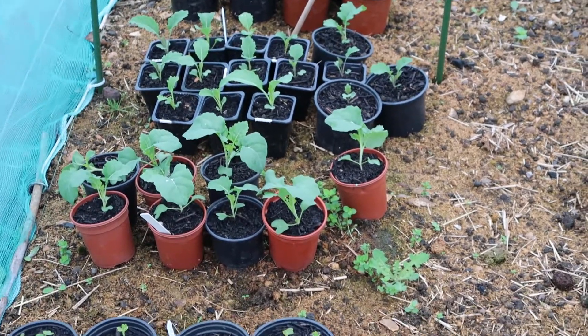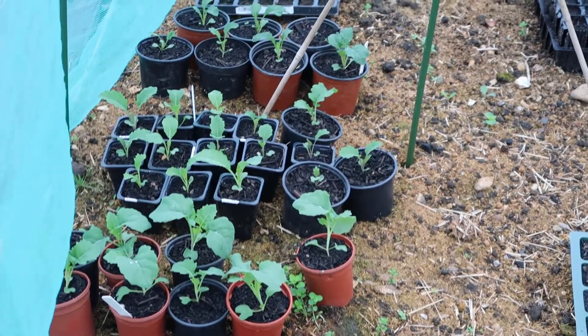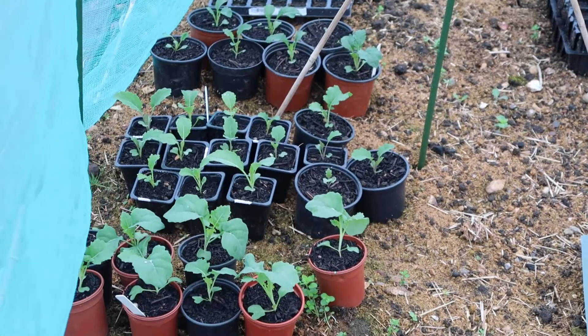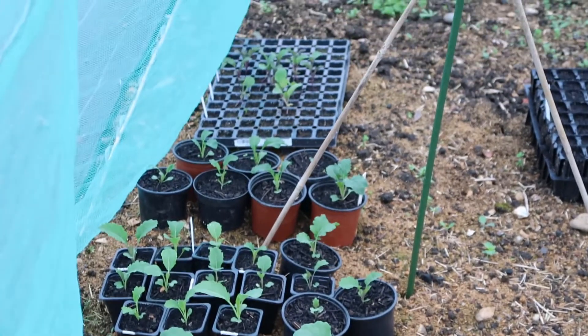Behind that I've got my purple and white tenderstem broccoli, and I'm also going to be doing a swap with those — one of the other plot holders has some, so we're going to try each other's varieties. It means you can see which ones do better and then get the best crop for your site.